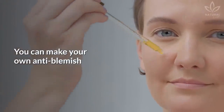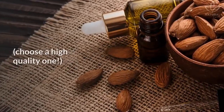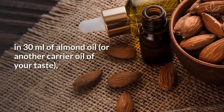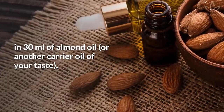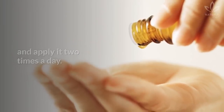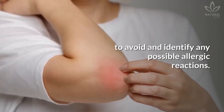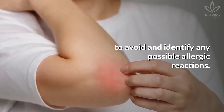You can make your own anti-blemish and anti-age serum at home. Mix 6 drops of frankincense oil — choose a high-quality one — in 30 milliliters of almond oil, or another carrier oil of your taste, and apply it 2 times a day. Be sure to always test on a small patch of your skin beforehand to avoid and identify any possible allergic reactions.